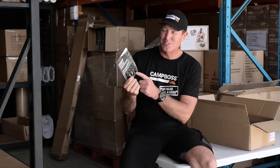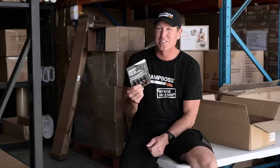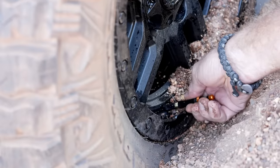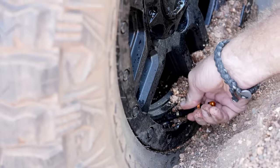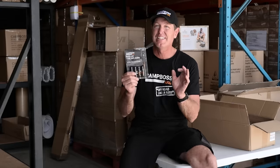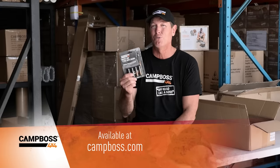Today's video is brought to you by Camp Boss 4x4 Tire Deflators — the Boss Airs. These are Australia's number one selling tire deflator. If you've got a dodgy knee or a bad back, you can deflate four tires at once just by screwing one on each individual tire. Easy, simple way to deflate your tires on a four-wheel drive. You can catch them at your local Camp Boss dealer or online at Camp Boss 4x4 shop. Back to the adventure.